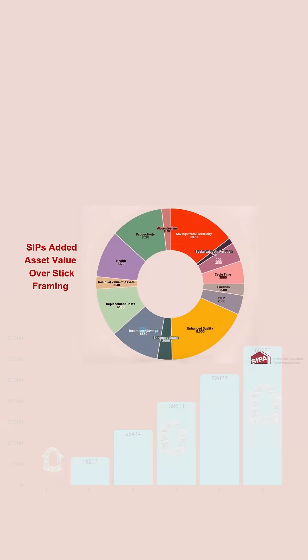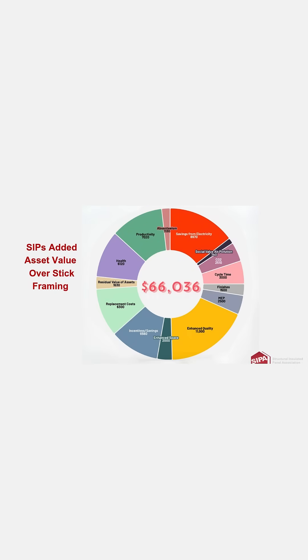According to the structural insulated panels life cycle assessment, a SIP built house adds asset value over code minimum stick framing by a whopping $66,036.